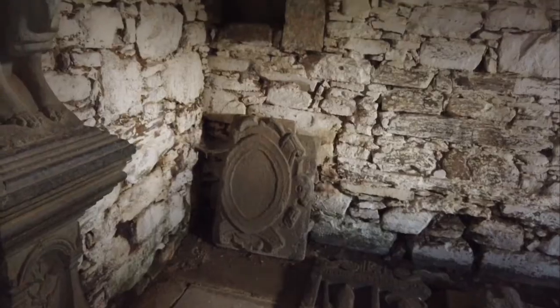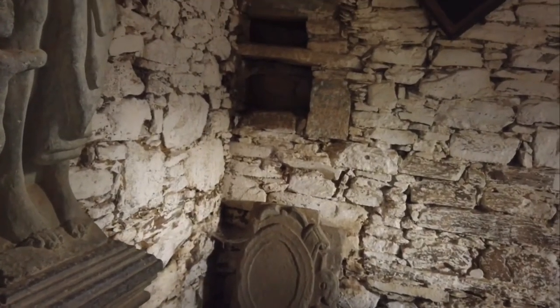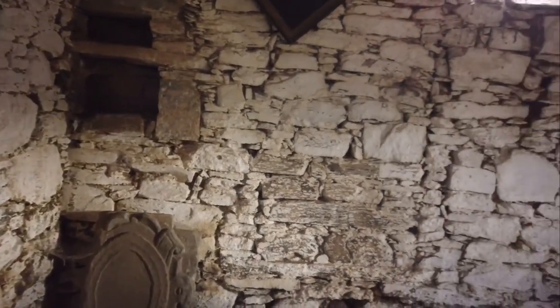This end of the church is the altar end, which can be signified for the pre-Reformation church with the two indentations in the wall — that's where the communion chalices would be on show prior to the service.